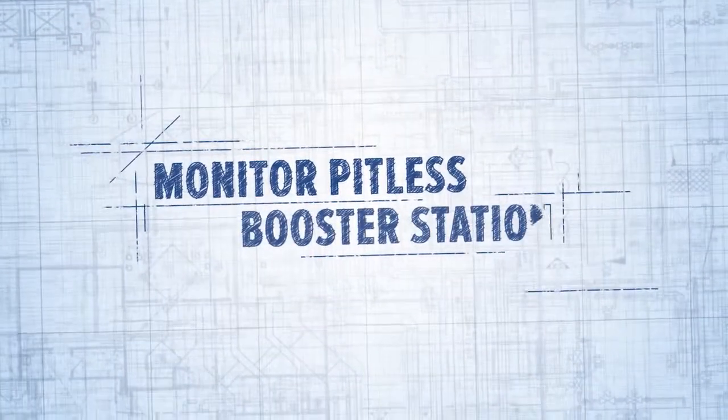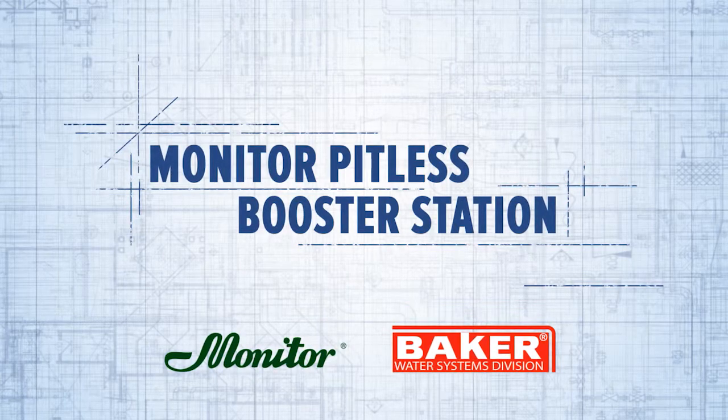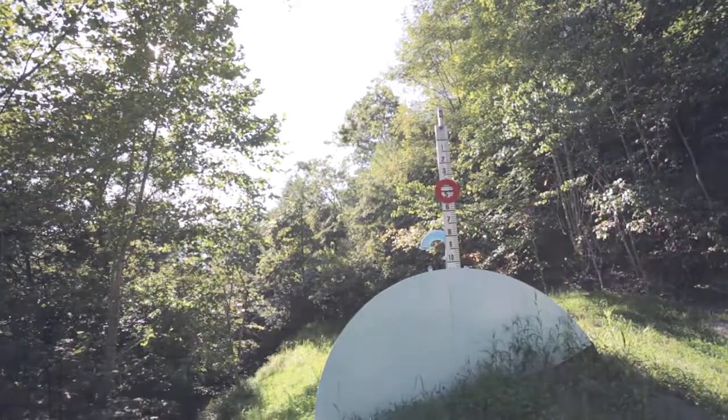Baker Manufacturing leads the industry in municipal and industrial water systems with the Monitor Pitless Booster Station, a unique and cost-effective solution for boosting water pressure in a variety of applications.